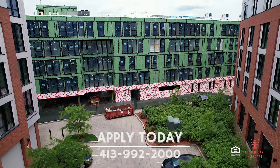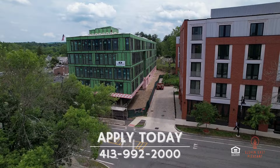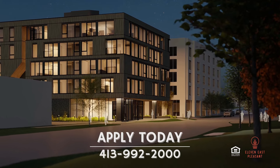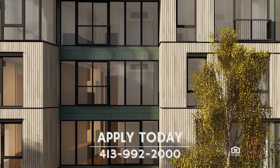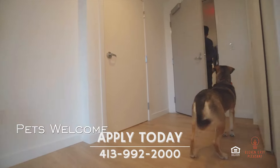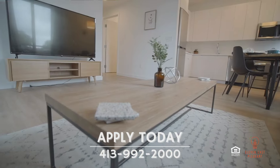Welcome to 11 East Pleasant, the newest and most exciting addition to the downtown Amherst living scene. This all-electric high-end building offers the best of modern living and cutting-edge technology. With fully furnished studio, one- and two-bedroom apartments, 11 East Pleasant is truly innovating the living space.